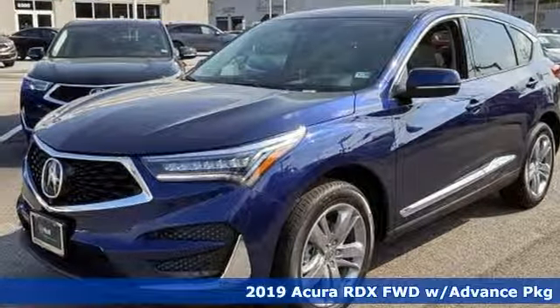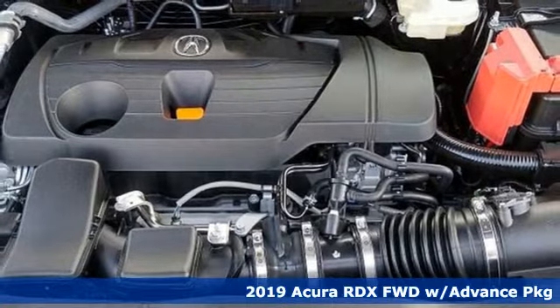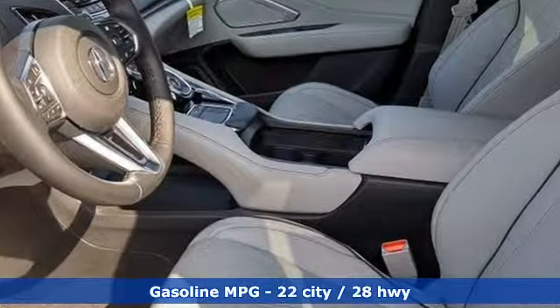It's the new 2019 Acura RDX. It provides the comfort and luxury of a large SUV with the moves and fuel economy of a small one. A great vehicle is comprised of great features like these.